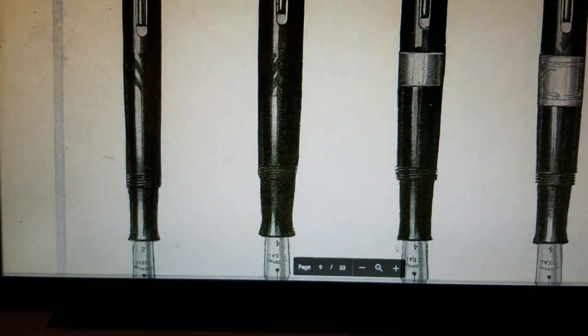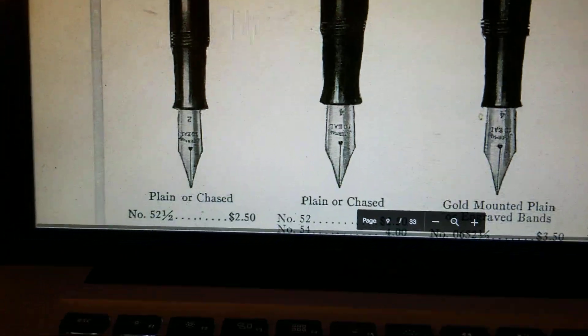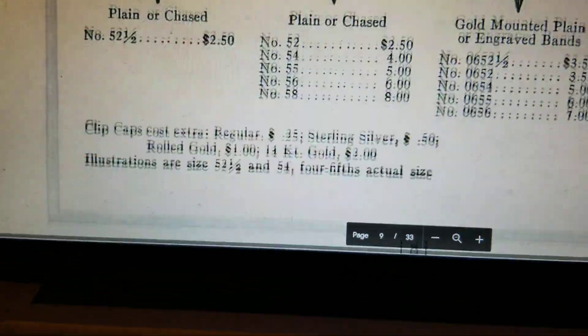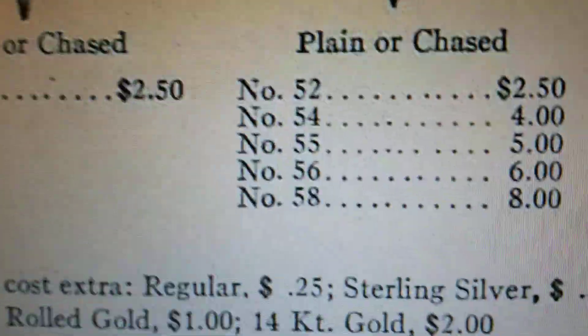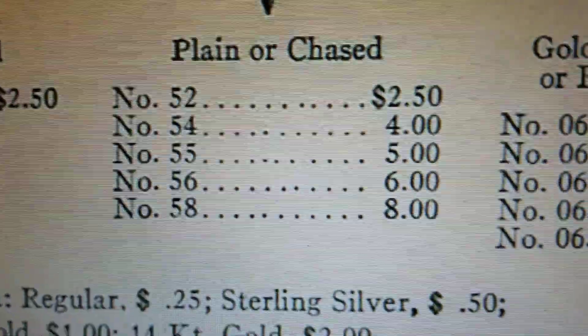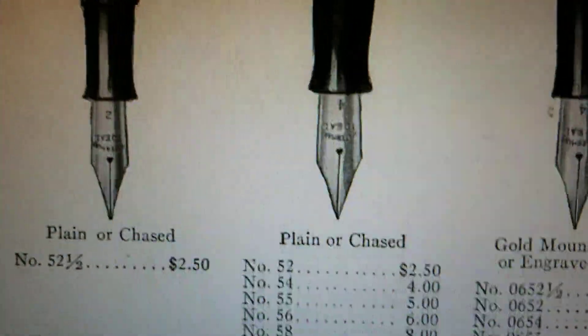Now here we have the pen that we're going to be talking about today. It's a plain or chased — in this case chased, but somewhat worn. Number 55. A great pen. Somewhere in the middle of five bucks. In 1918, that was a big deal. And there it is — that's what it looks like here in this catalog.